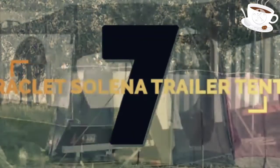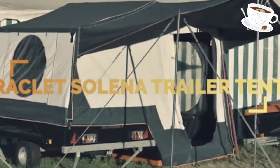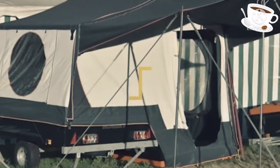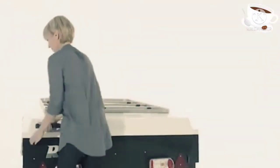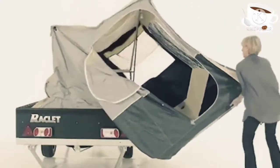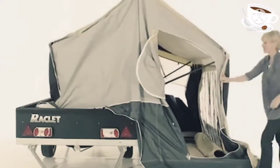Number 7. For you bohemian souls that find a quick five-minute setup appealing, this trailer tent is ideal. This pop-up contraption is capable of sleeping four, coming with a slatted bed and quilted mattress cover.